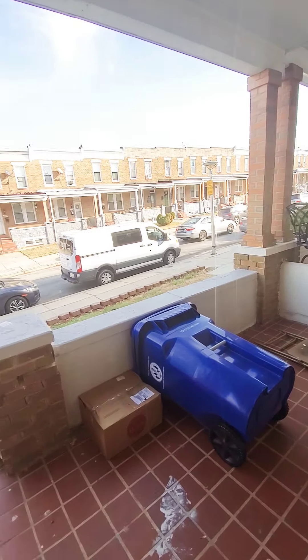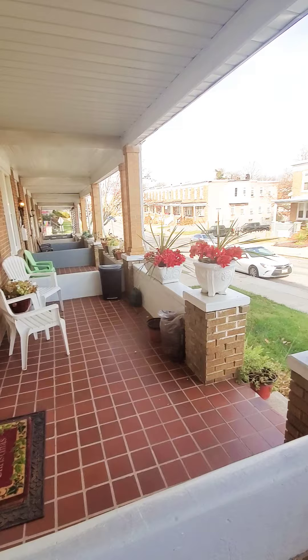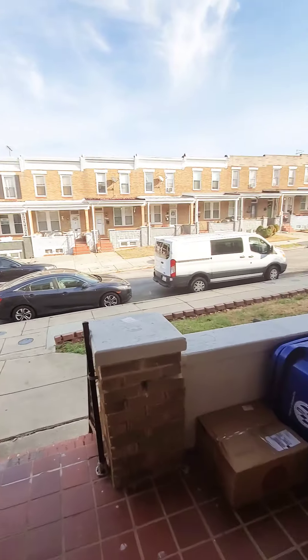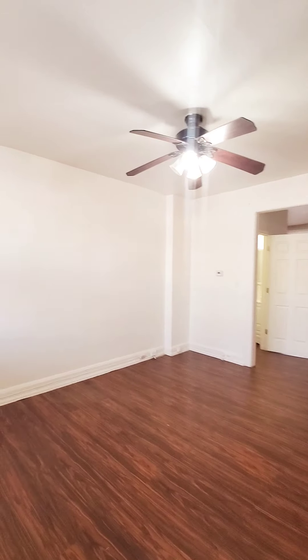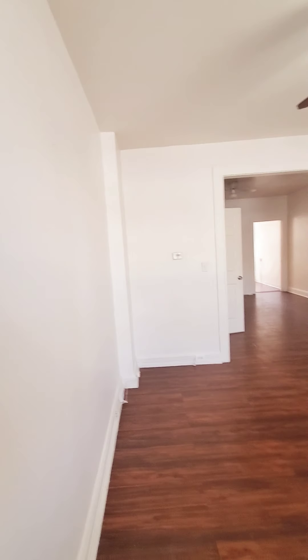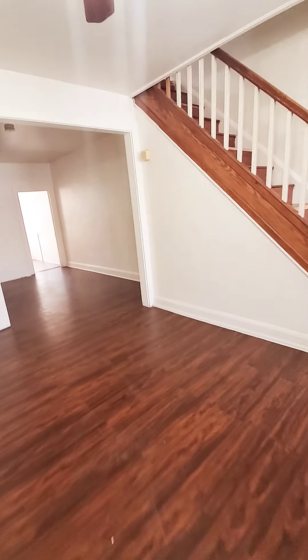Hello, we're here in East Baltimore getting a view of the black nice-covered front porch. Come on in — this is a three-bedroom, one-and-a-half bath, pretty much available immediately. We have the half bath as soon as you come in, living room, dining room area open, and your kitchen.